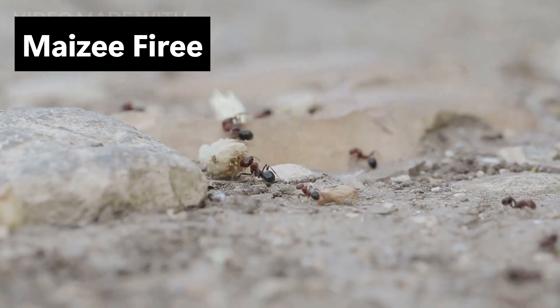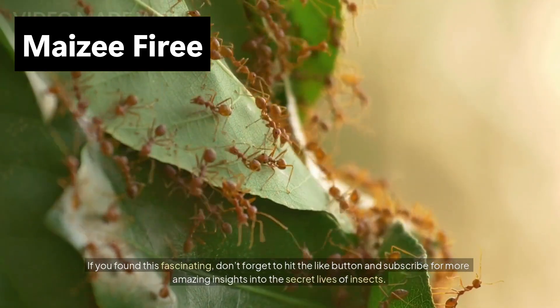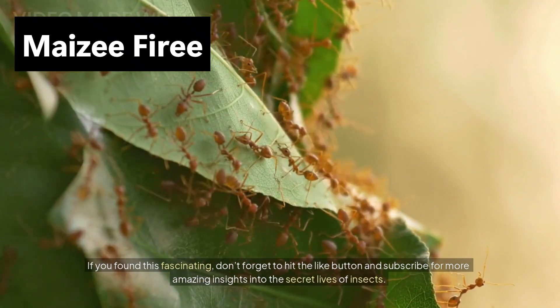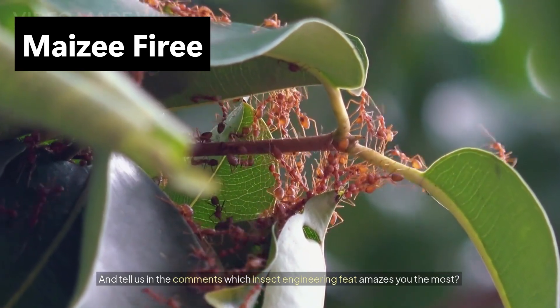Fire ants might be tiny, but their architectural skills are truly monumental. If you found this fascinating, don't forget to hit the like button and subscribe for more amazing insights into the secret lives of insects. And tell us in the comments which insect engineering feat amazes you the most.